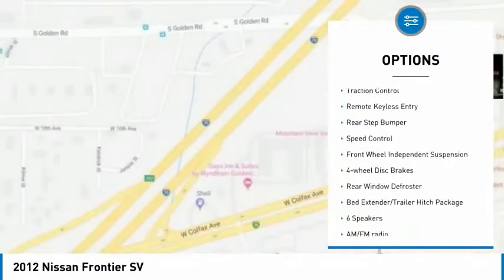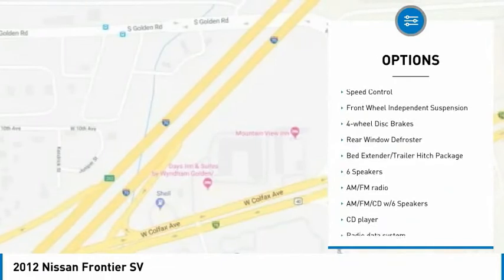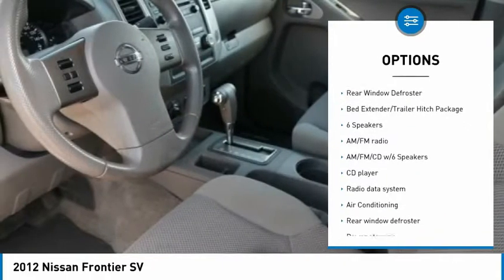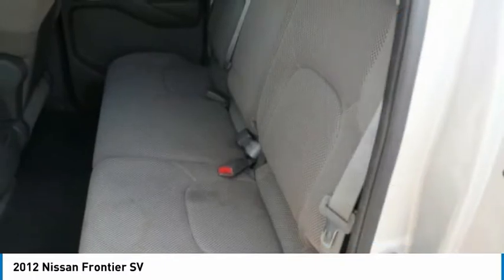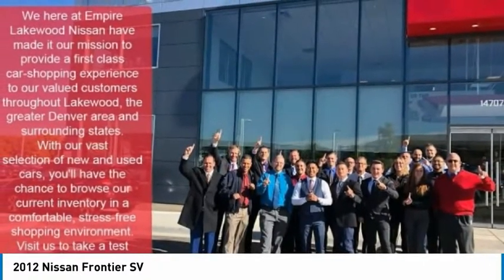Electronic stability control, alloy wheels, traction control, remote keyless entry, rear step bumper, speed control, front wheel independent suspension, four-wheel disc brakes, rear window defroster.